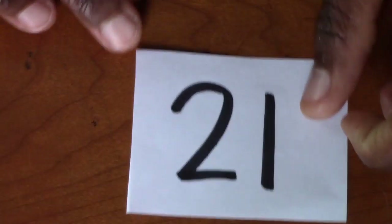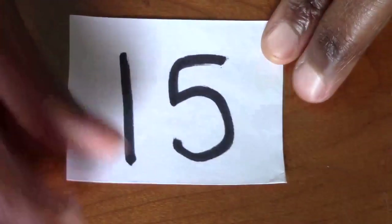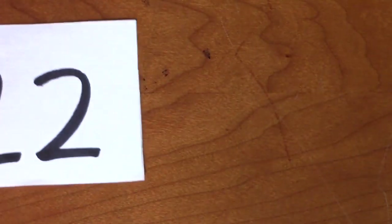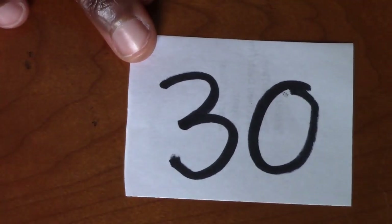Okay, so real quick guys, we're going to go through and identify all of our numbers first. So what number is this? 6. 21. 15. Good. 22. Excellent job. 30. Good job.